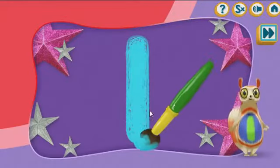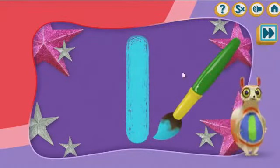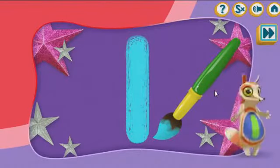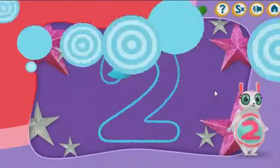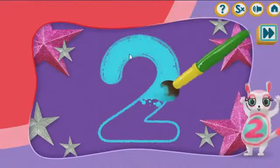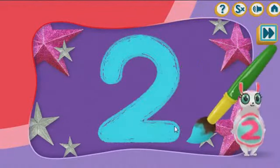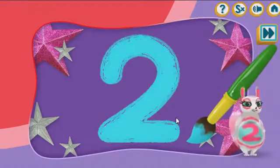Let's paint the number one! One! Excellent! Let's paint the number two! Two! You did it!